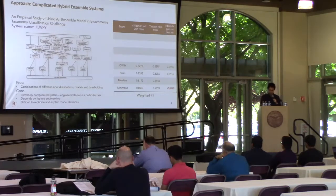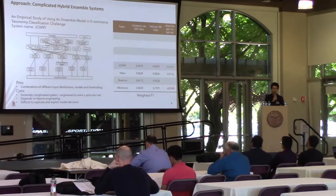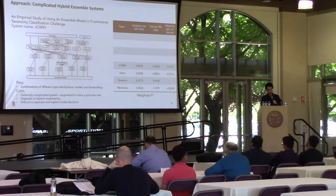The second group of approaches involves training extremely complicated hybrid ensemble systems. The system combines different CNNs and other NLP features such as named entities and part-of-speech tagging. However, to build this kind of extremely complicated system requires lots of engineering to solve a particular task, and it's difficult to replicate and explain the model decisions.